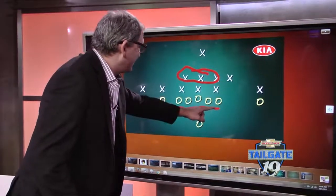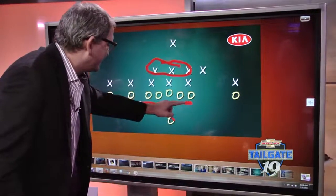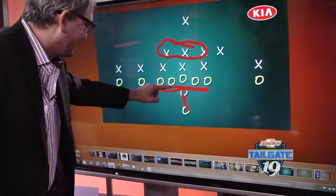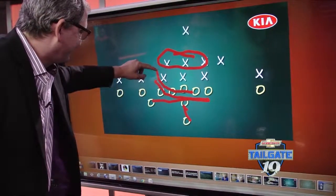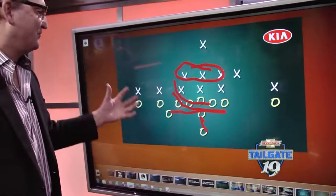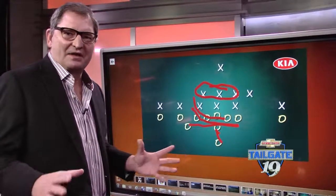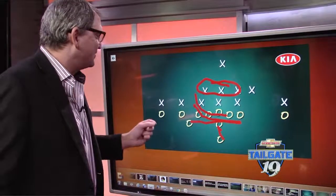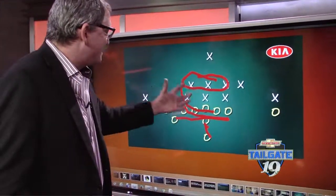At the snap of the ball, the fake to Duke Johnson and Gary Barnett's coming back to block. This was a running play that the Browns ran earlier in the game — a classic, simplistic running play that every team runs. Coach DeFlippo, nice scheme. They get man coverage and they see it with the motion.